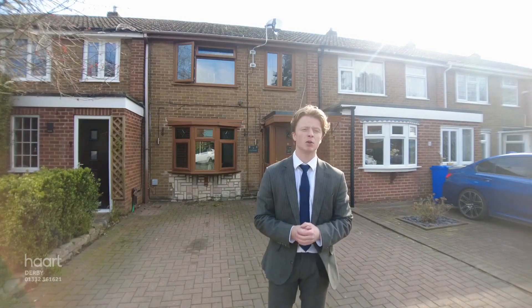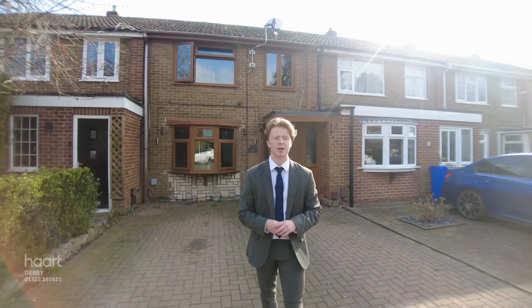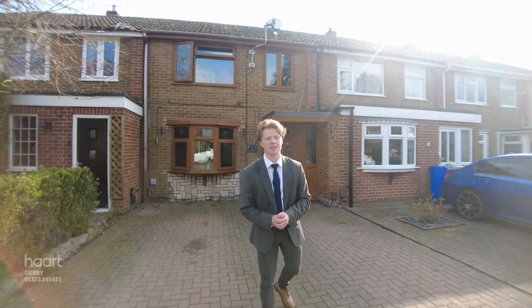Hi, it's Tom from Hart Estate Agents in Derby and today I'm on Cumberland Crescent in the beautiful village of Borrowash. The property behind me is a three-bedroom mid-terrace with an extended kitchen to the rear. It's got three bedrooms upstairs, it's got this fantastic driveway to the front — come and have a look around and see this beautiful place for yourself.